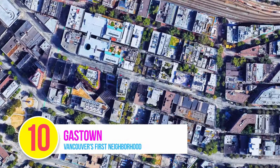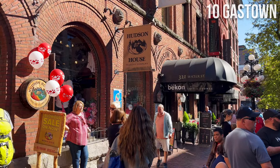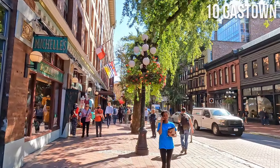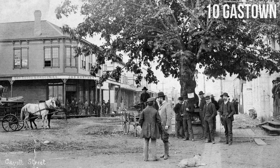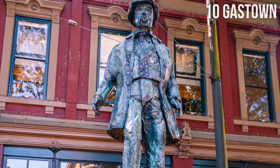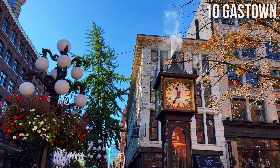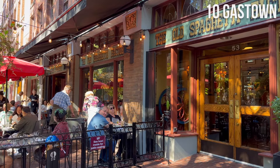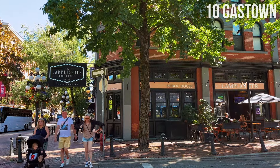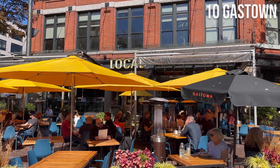Number 10: Gastown. Known as the oldest neighborhood in the city, Gastown is a picturesque district in downtown Vancouver. It takes its name from riverboat captain John 'Gassy Jack' Dayton, believed to be one of the earliest settlers in the area in 1867. Dayton's statue was recently torn down due to his controversial past. The neighborhood preserves its historical character, evident by its heritage buildings and Victorian-style homes. Gastown received the National Historic Site of Canada designation in 2009.